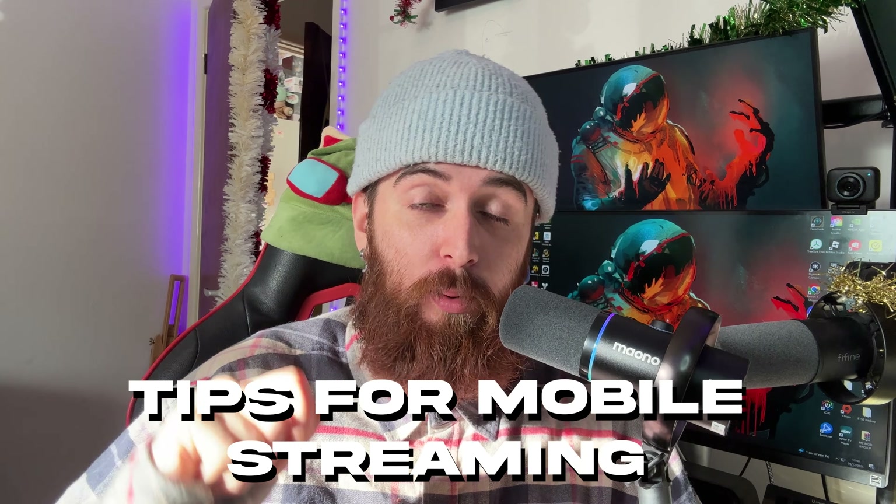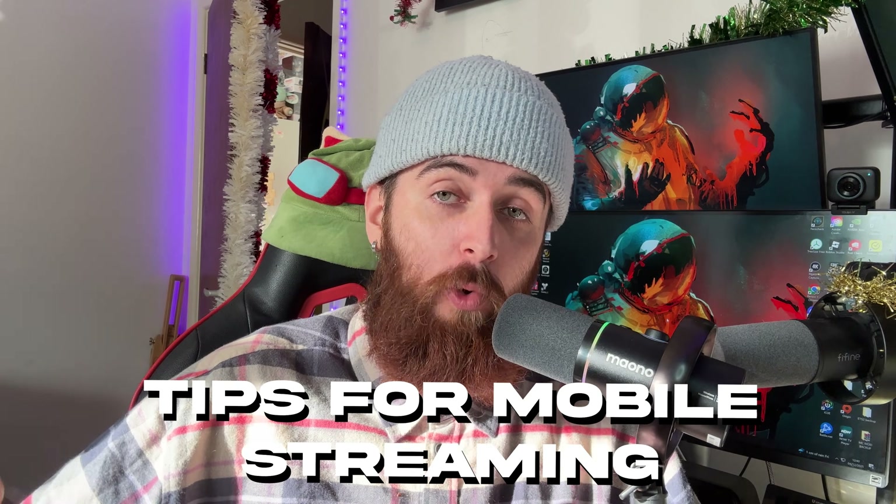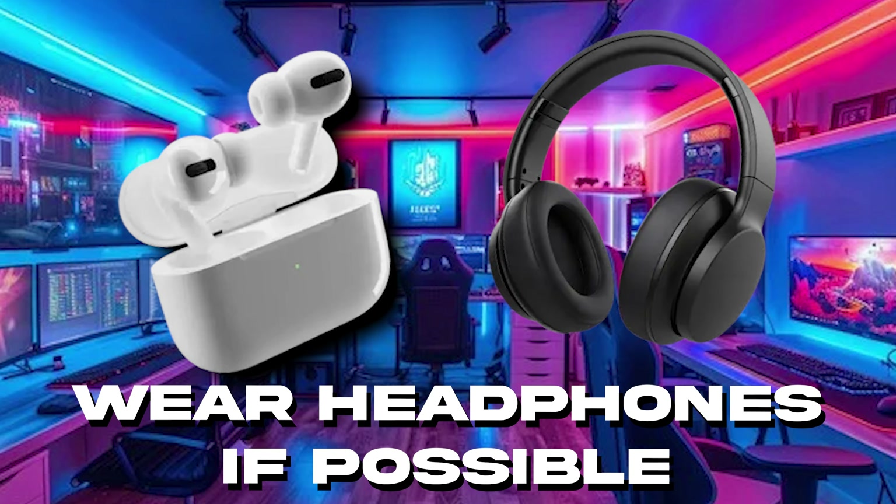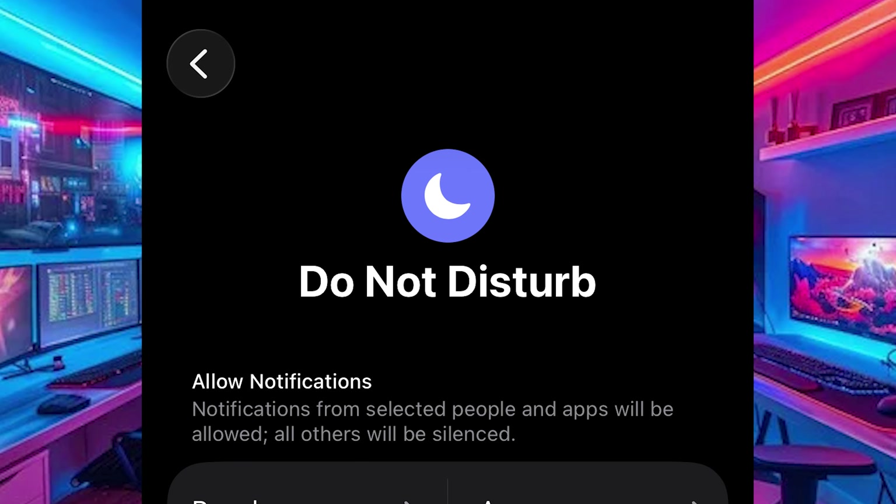Here are a few more quick tips for either IRL or gaming streams to make things go as smoothly as possible. First, use headphones to avoid audio feedback — you don't want game audio coming out of your phone speakers going back through the mic and causing a delay or echo. Whether it's AirPods or cheap wired ones, get some headphones, especially for gaming. Also keep your phone on Do Not Disturb during the stream because you don't want private texts popping up on screen.